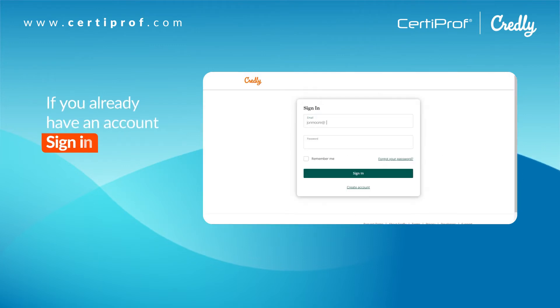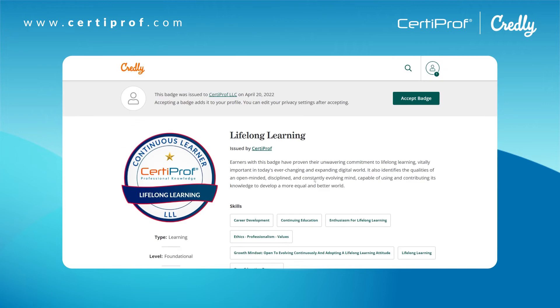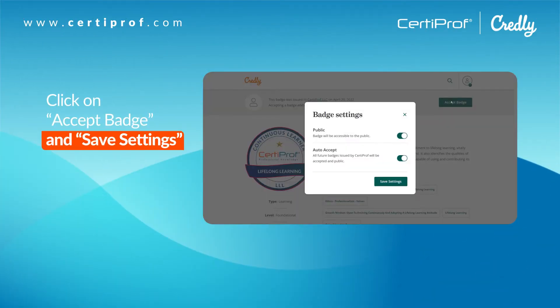Remember to confirm your email. If you already have an account, sign in. Click on 'Accept badge' and save settings.